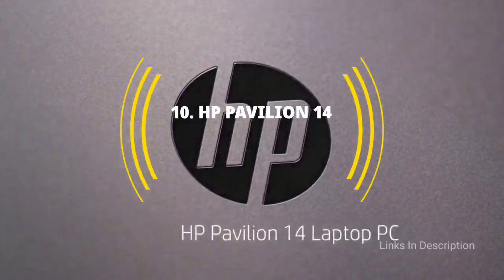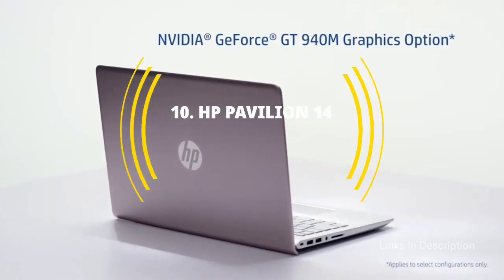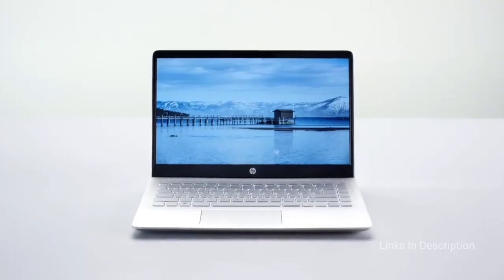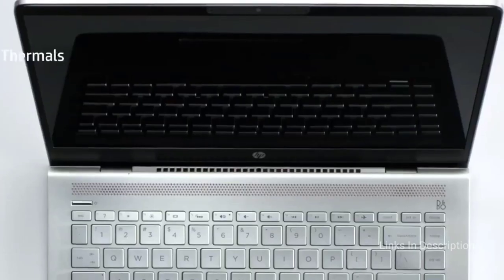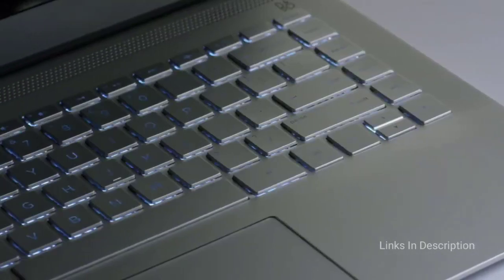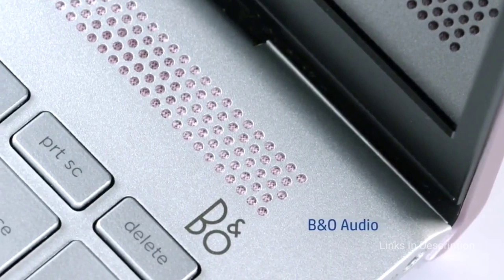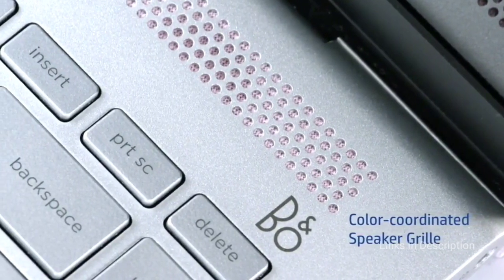HP Pavilion 14 – Best Cheap Laptop with the Best Speakers. The Pavilion 14 from HP is a good all-rounder if your budget will stretch, offering stylish design, good build quality and decent specifications. It does a bit of everything with a fingerprint scanner, a good webcam, a touchscreen, and amazing Bang & Olufsen speakers, making it a good choice for those who want a laptop for a wide range of tasks. Battery life is middling but performance is amazing thanks to the latest 11th generation Intel processors.